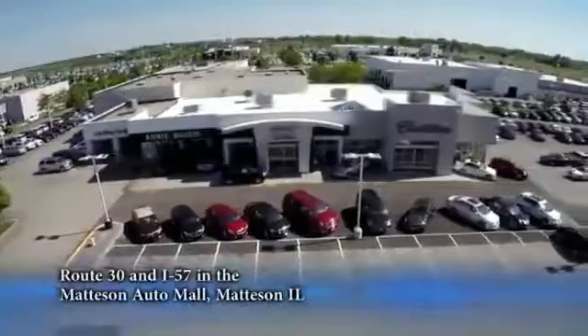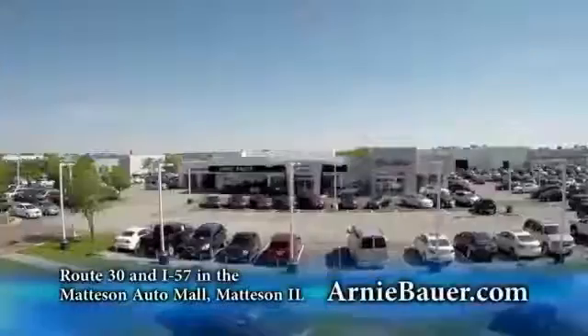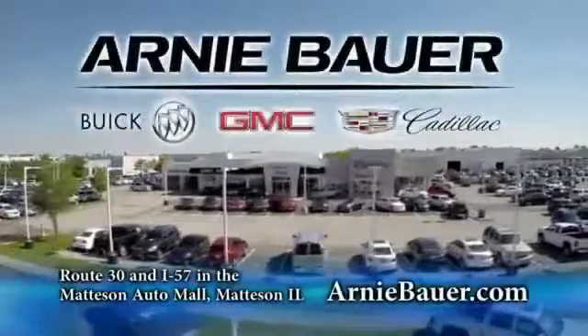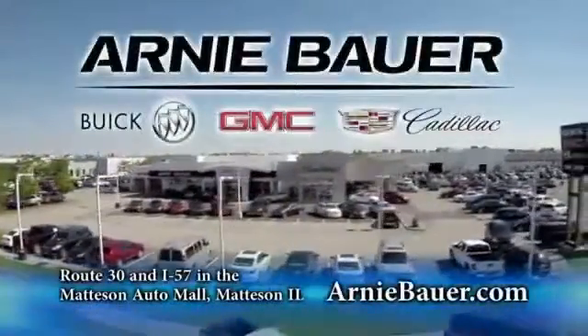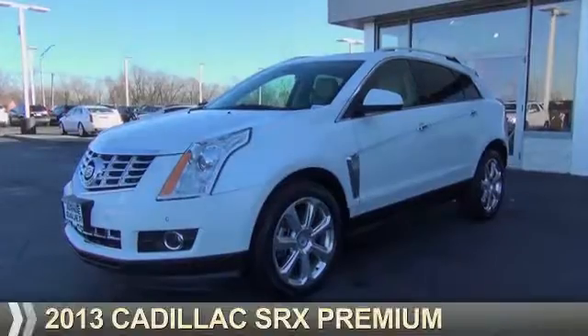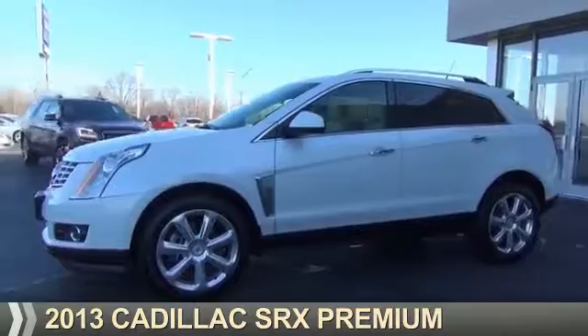The area's finest new and used cars, brought to you by Arnie Bauer Buick GMC Cadillac in the Mattson Auto Mall and ArnieBauer.com. Presenting the 2013 Cadillac SRX.